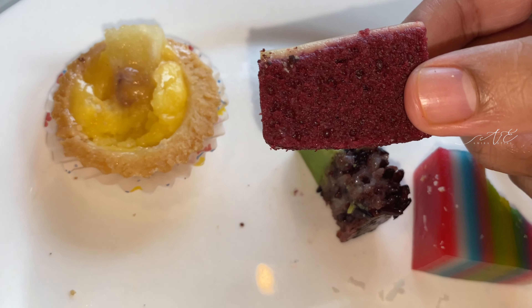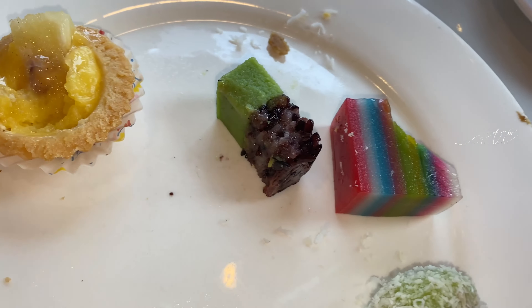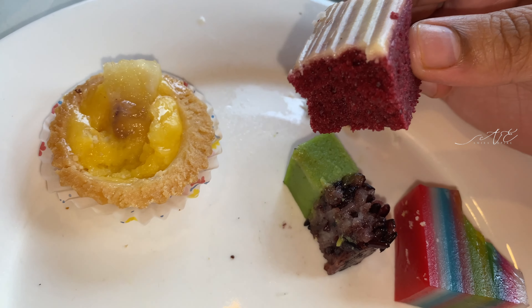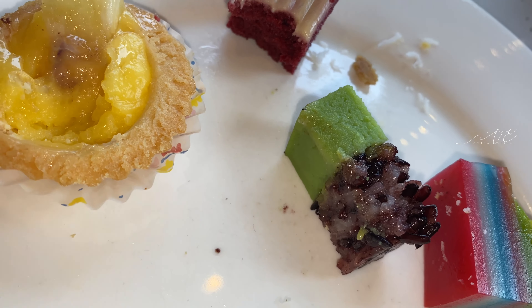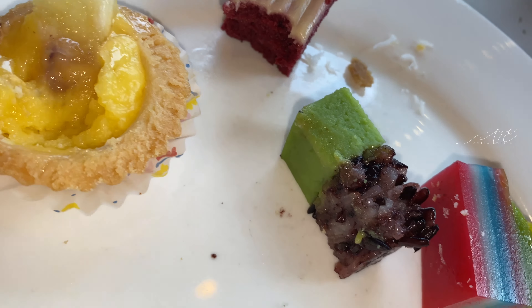Now, churros. I think this is a frozen churros — I'm not sure. It was okay. This is a chocolate brownie with some walnuts. It's more of a cakey brownie, not the fudgy kind. So if you like cakey brownies, this is for you.